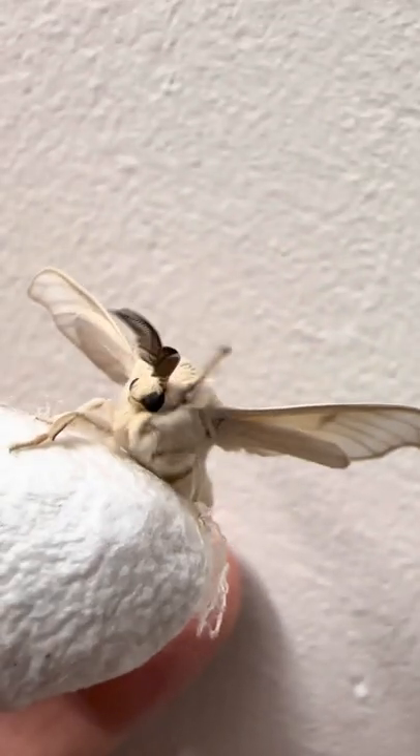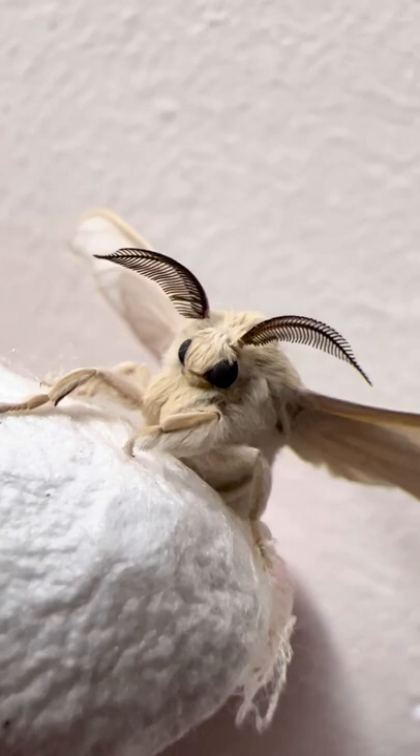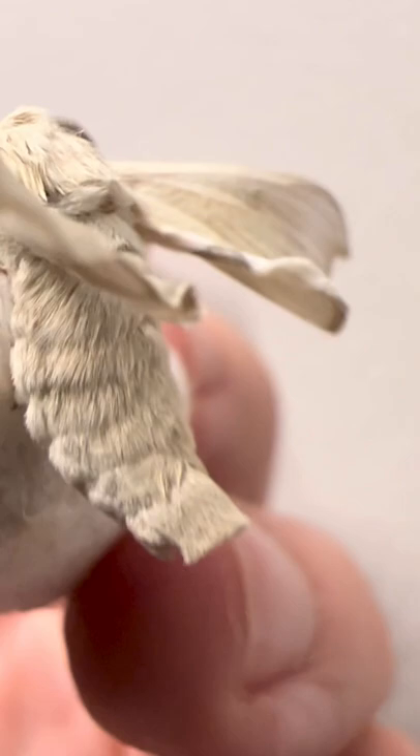If you ever wonder where silk comes from, it's these guys right here. This is a silk moth, and he just popped out of his little silk cocoon. The species used in silk and found in the pet trade is unfortunately extinct in the wild, but they've been bred in captivity for thousands of years, and they've specifically been bred to not be able to fly so it's easier to harvest their silk.